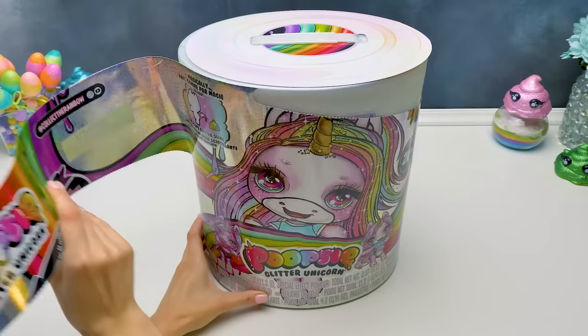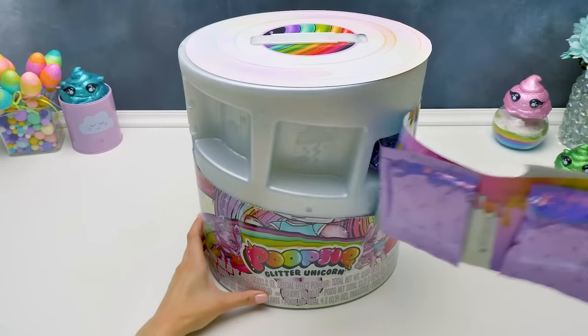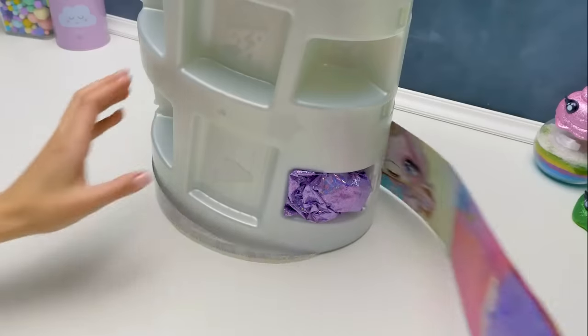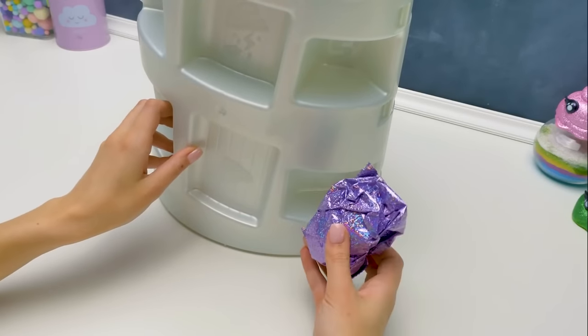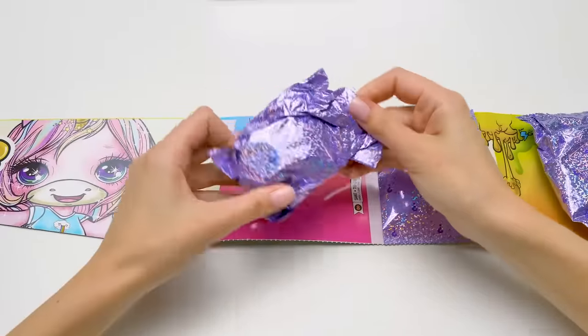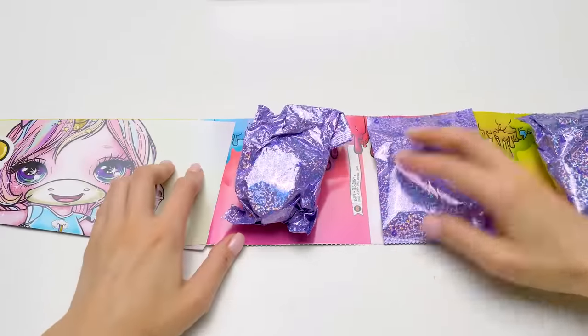Woosh! Keep going! This is fun! Oof, so long! Okay, what's left? Hmm, I wonder what's in this beautiful baggie? Huh… It's a t-shirt!